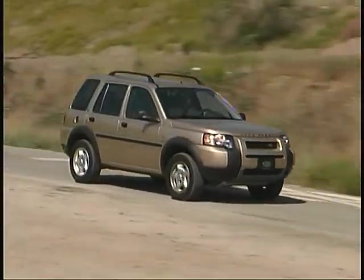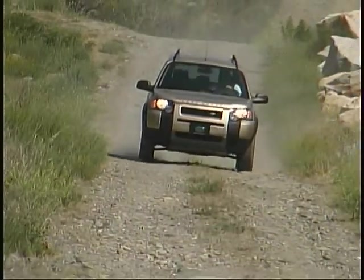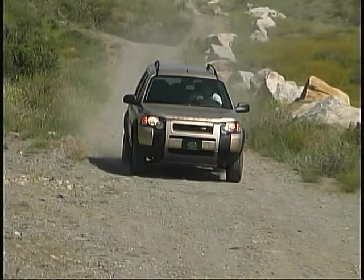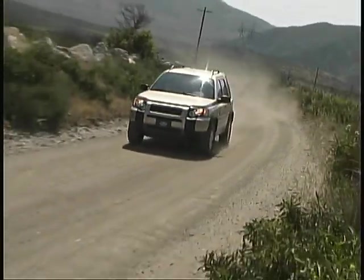Available as a four-door like our tester or a three-door model with a removable roof section, the Freelander features full-time all-wheel drive, V6 power, and a five-speed automatic transmission with sequential manual mode.